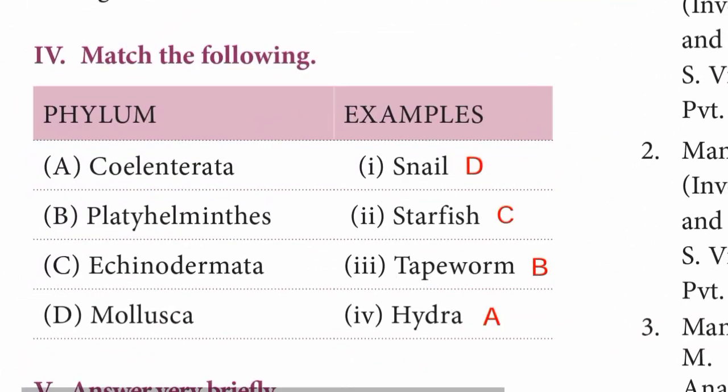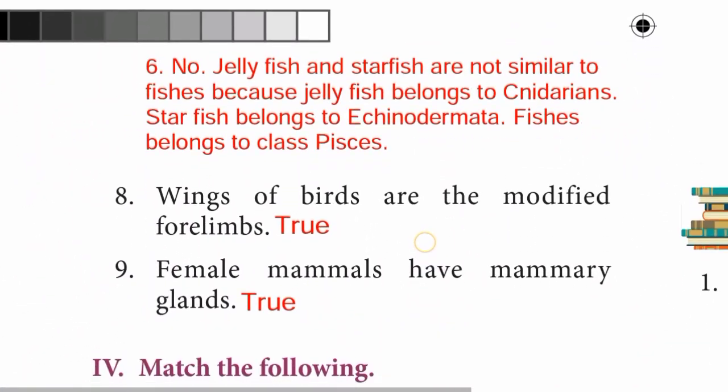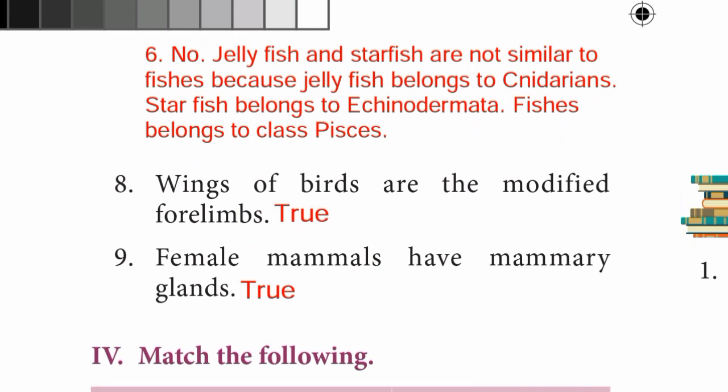Moving to page 209. Question 8: Wings of birds are the modified forelimbs — the statement is True. Question 9: Female mammals have mammary glands — statement is True.